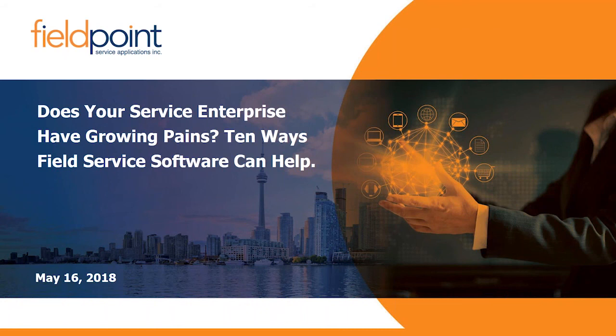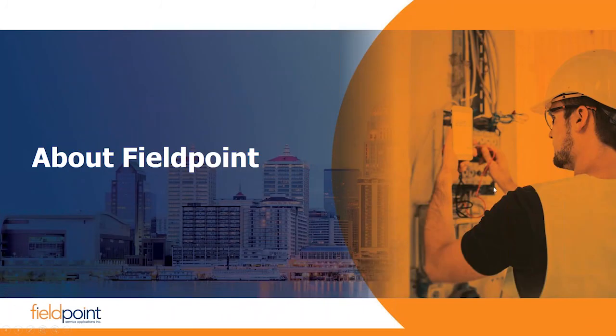FieldPoint is a service provider that's been around 20 years, and we've implemented an awful lot of software and had many discussions with service businesses over the years. What we're going to be walking through are really 10 fundamental questions and things to think about when experiencing growth pains and looking for a new software application.